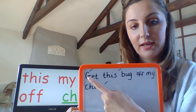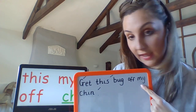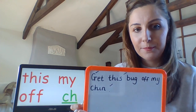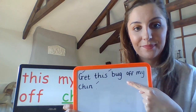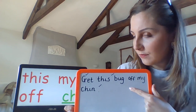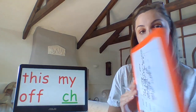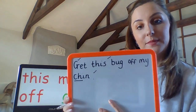'My' — can you find 'my'? Got it. Double check — did you spell it correctly? This one was tricking us today: 'off.' Can you find 'off'? Got it. Double check — did you remember to do it correctly? Last one — can you find our special friends CH? If you can find them, underline them so you can spot them easily. Mine is over here.